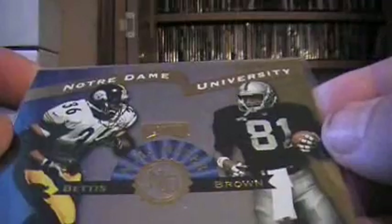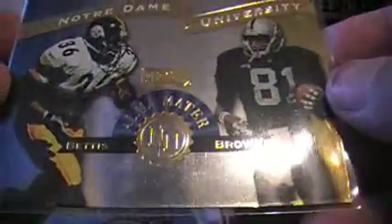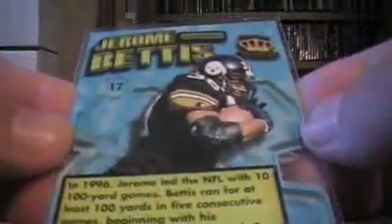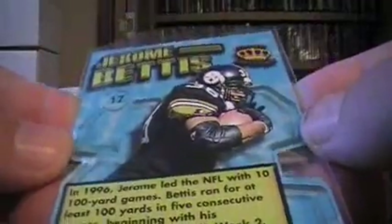Starting from the top: here is a Playoff Alma Mater — Jerome Bettis, Tim Brown, Notre Dame University. This was put in after the fact, so that's a bonus card because there's no book on it as is. And this Jerome Bettis Big Numbers out of Pacific — I think that's 1997 — that's about five bucks, so a couple of extras there.